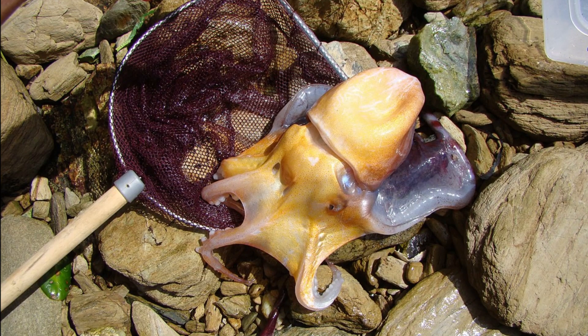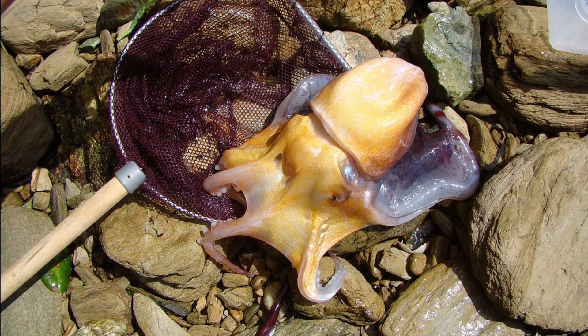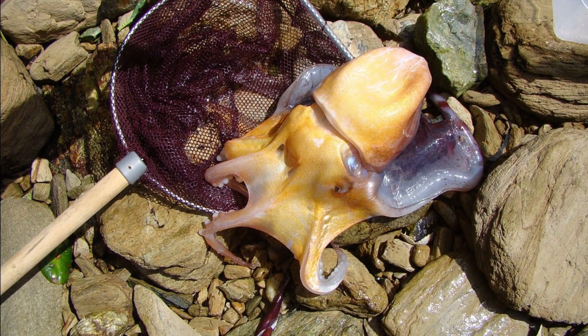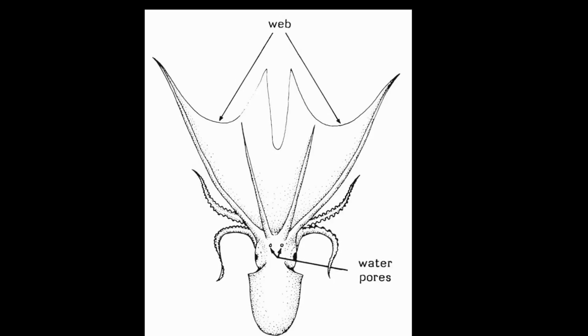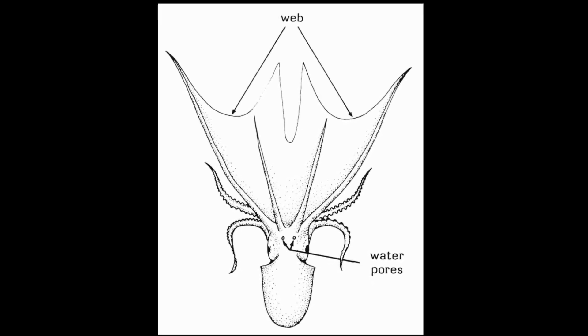Blanket octopuses inhabit tropical and temperate waters around the world. The four recognized species make up a genus of open-ocean cephalopods that are typically found from the surface to mid-water. They are named for the broad web that connects four arms on each female octopus.